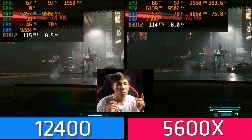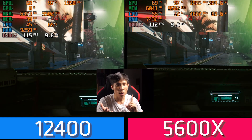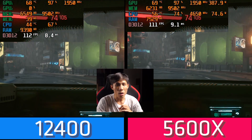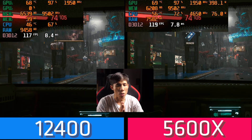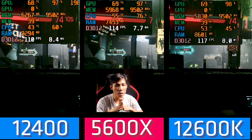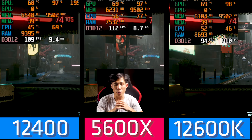Last game — Cyberpunk 2077, our famous taxi ride benchmark. Settings are Ultra at 1080p, with RTX and DLSS off. Both CPUs are almost the same, around 115–140 FPS. Cyberpunk 2077 is definitely a very GPU-bound game — the 3080 Ti is running at nearly 97–98% usage, quite intensive on both CPU and GPU. I've also added the 12600K, the 12400's older sibling. The 12600K has a slight edge over both, but not by much — a few frames. The 12600K is working less compared to both CPUs, with the GPU doing most of the work, which is where the efficiency of the 12600K actually shows.